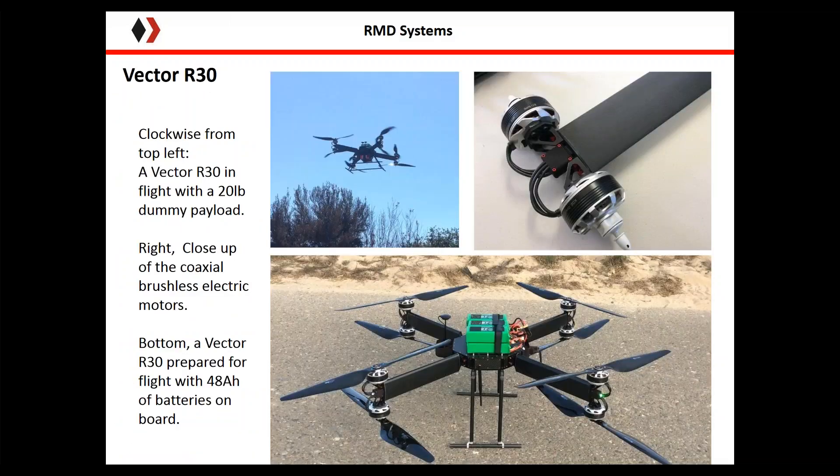Here are some more close-up shots of the vehicle. The picture in the upper left is from our original trials, where we were doing all of our testing with a 20-pound dummy weight. With that 20-pound dummy weight, we saw flight times between 25 and 28 minutes.